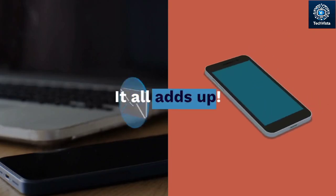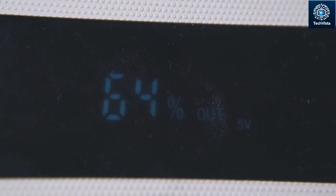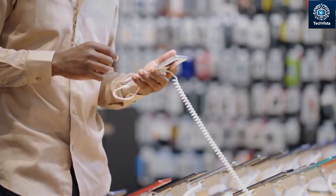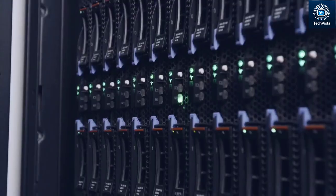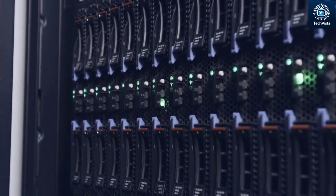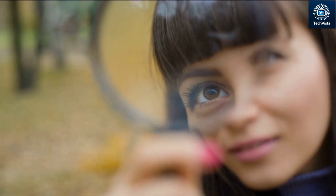Ever feel like your phone is on the verge of exploding from the sheer amount of stuff you've crammed in there? Photos, videos, apps, games — it all adds up. And when that dreaded storage full notification pops up, you're left wondering: can you actually replace the storage inside your phone? Well, buckle up, TechVistaFam, because we're about to dive deep into the world of phone storage and uncover the truth about this burning question.